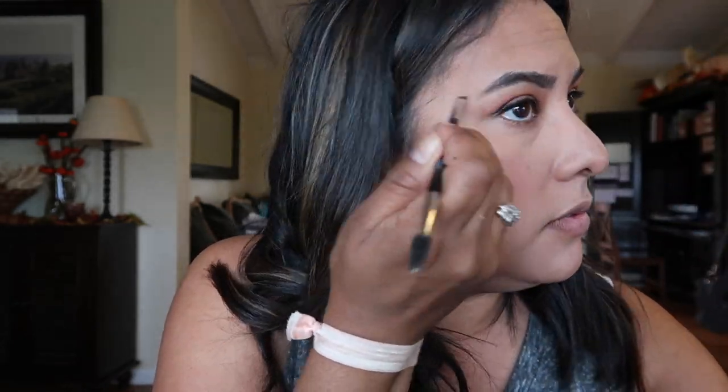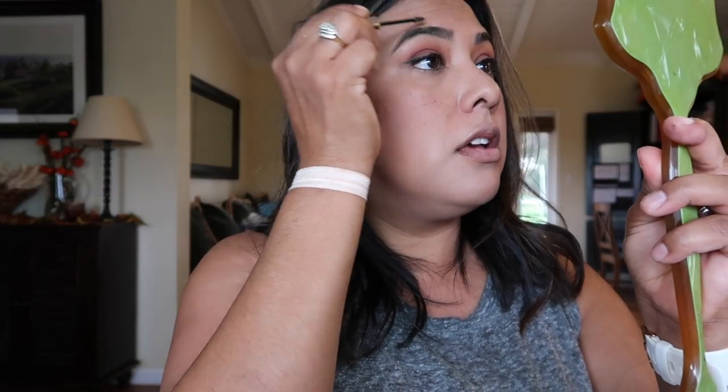For brows, I'm not using any new products. I use the Anastasia Dip Brow in Medium Brown with the Anastasia Brush Number 12. I have pretty thick eyebrows, so I'm just filling in where they're a little sparse. Then I'm using the Benefit Gimme Brow in color 5 to get everything in place and comb through them one more time.